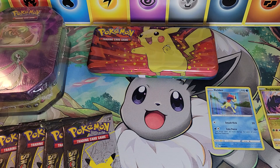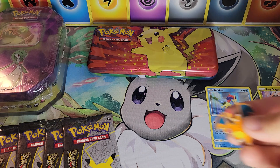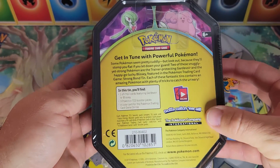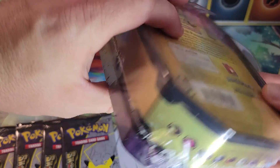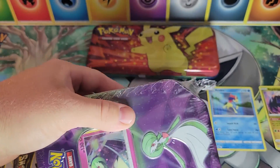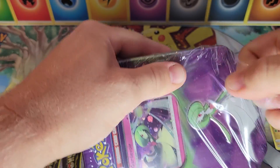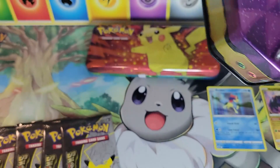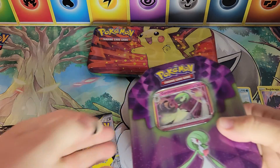We got two rares there from the Astral Radiance set — very nice, that's a good way to kick it off. All right, let's grab that Charizard pin and pop open the old Gardevoir tin. There are only three packs in this one — you also get a foil card, which is the Gardevoir or the Blissey. I think I still have the Blissey tin somewhere, so that'll be another option later on as something old to open up.